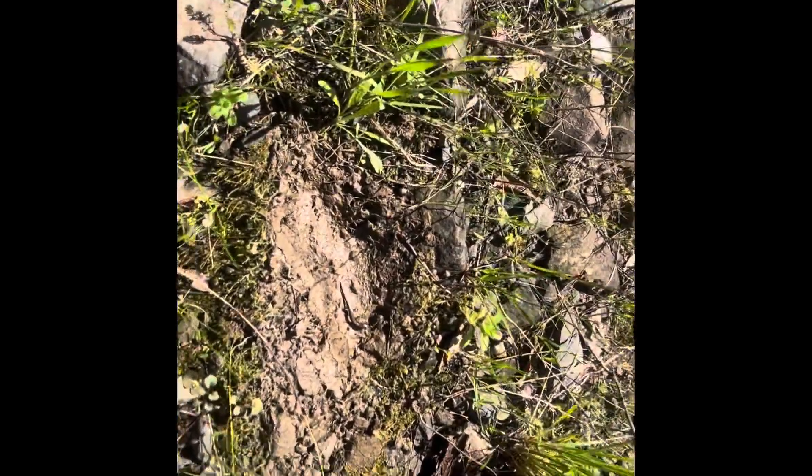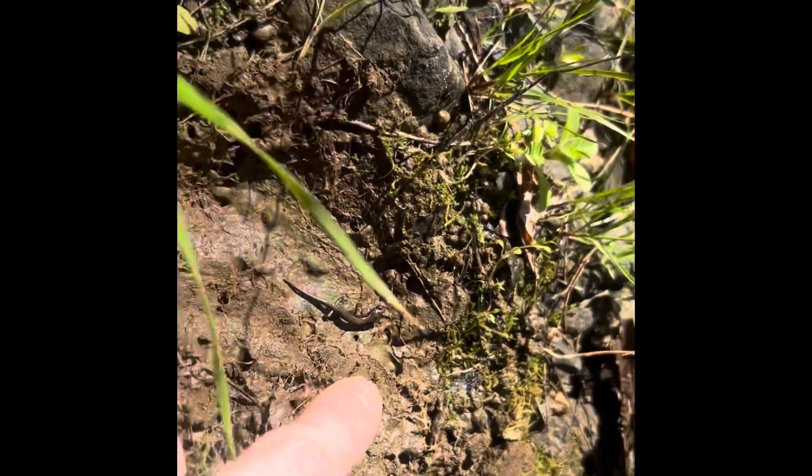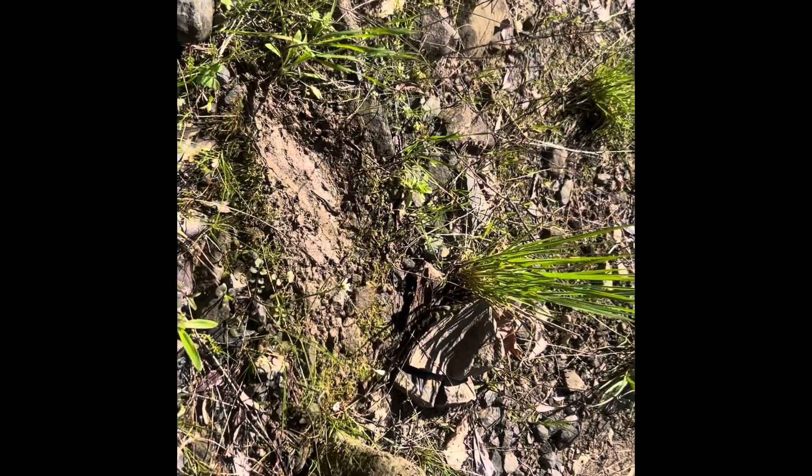This is pretty cool to see — redback salamanders actually do not have a larval stage. So this is a baby redback right here, see how tiny it is? That thing has just been born. Really cool, just a little baby one right under this rock. Let's keep looking.